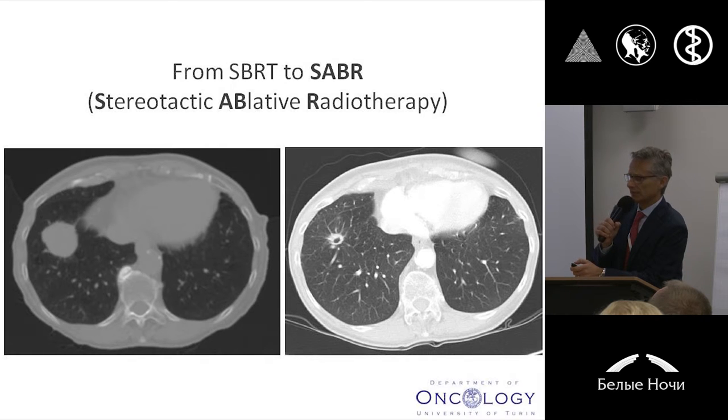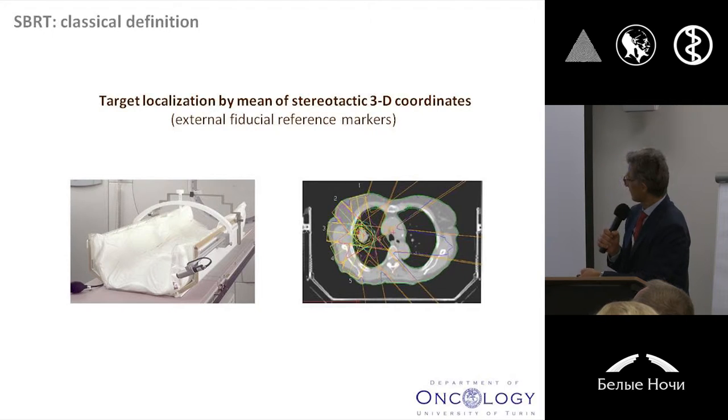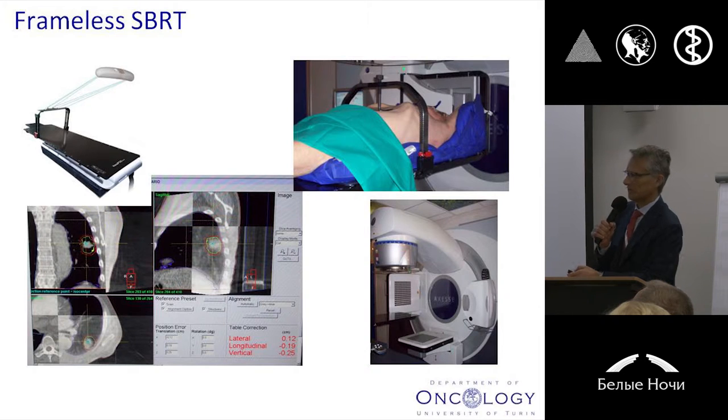So you can also call this technique SABR, that means stereotactic ablative radiotherapy, just to underline the possibility that you can get a real radiological ablation of your tumoral deposit. SBRT or SABR, whatever you want, is not a magic machine — it's simply a radiotherapy technique. You can use different techniques, different machines, but this is really a highly sophisticated technique. We started from this situation using external fiducial markers with specific body frames, and more recently with image-guided radiotherapy, we are in the condition to deliver such a technique in a frameless approach, using the tumor itself as a fiducial.